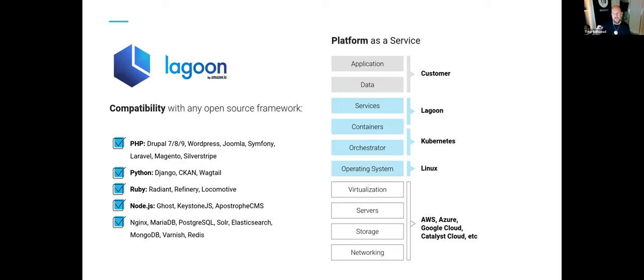Lagoon is compatible with any of the open-source frameworks — Drupal 7, 8, 9, and we could probably run Drupal 6 if someone really wanted to, though you might find it hard to get a response from us asking for that. We also support PHP-based frameworks, Python, Ruby, Node.js, and a whole host of other things — really deploying anything, everywhere.